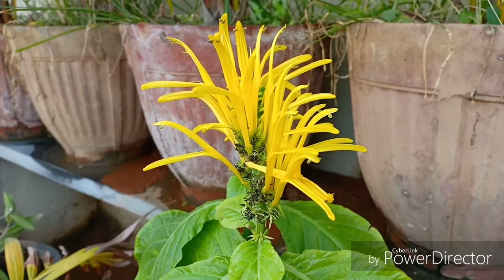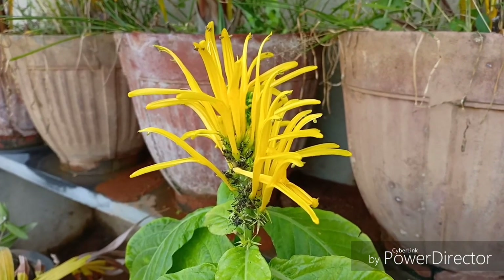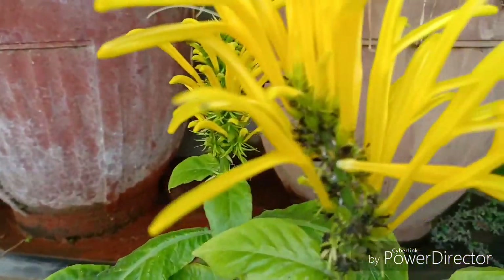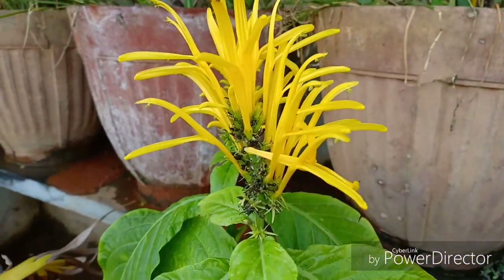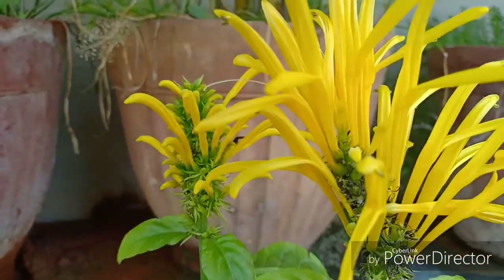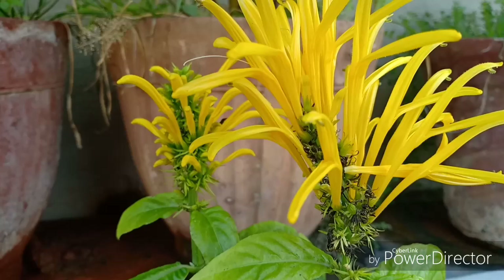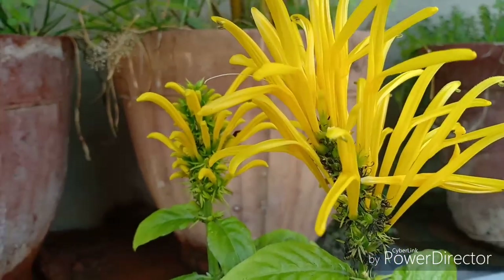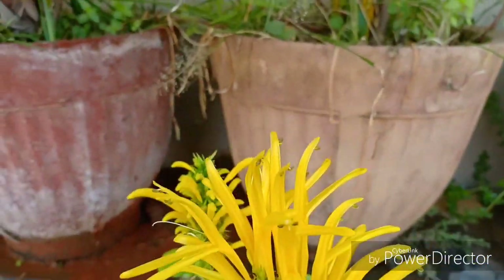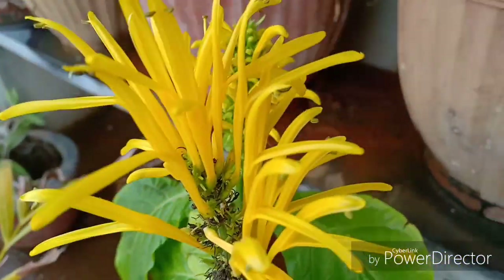I hope I have made you happy by covering this episode on the Justicia Ambrosa. I really hope that you bring this plant home if at all you find it. Until then, keep watching Urbanscape Bangalore, and if you like this video, please subscribe, like, and share. Until we meet again, a very warm goodbye.